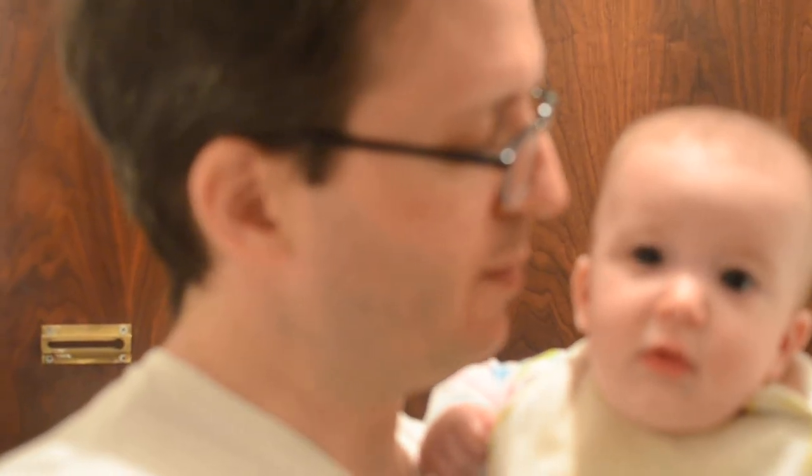Oh, hello there. Welcome to our apartment. We just arrived ourselves. Why don't you come in for a visit and we'll look around. What do you think, Millie?